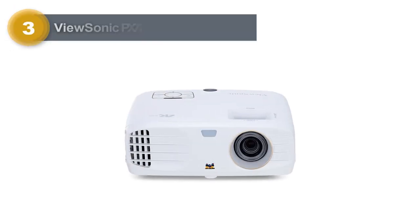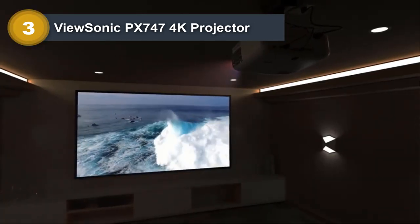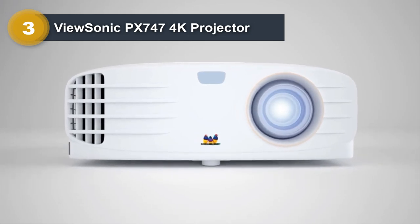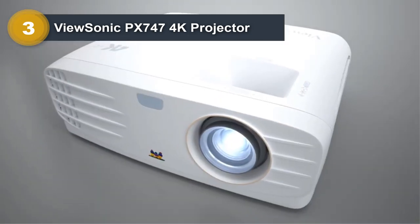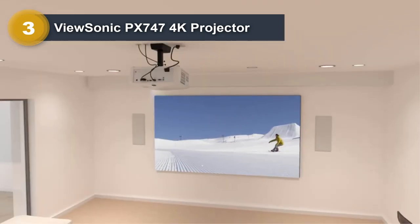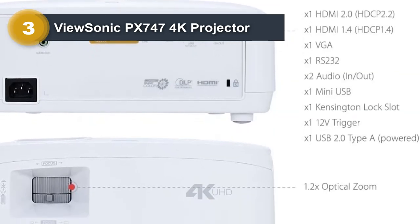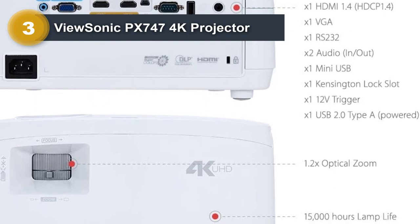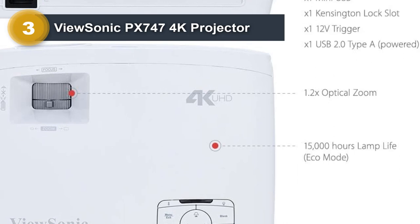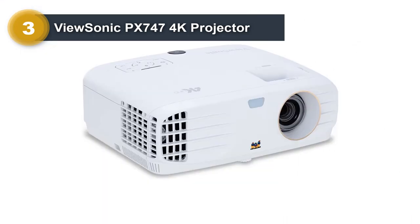Number 3: ViewSonic PX747 4K Projector. With incredible Ultra HD resolution and a high brightness of 3500 lumens, the ViewSonic PX747-4K Projector delivers stunning home entertainment around the clock, day or night, in bright rooms or dark. Featuring HDR compatibility, exclusive super color technology, and true Ultra HD 3840x2160 resolution, the PX747-4K delivers a breathtaking home cinema experience you expect to only get at the movie theater.